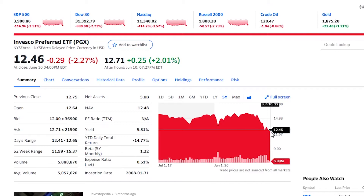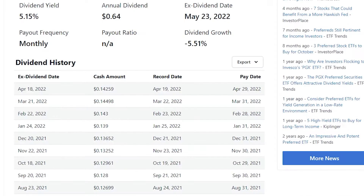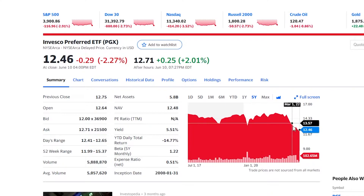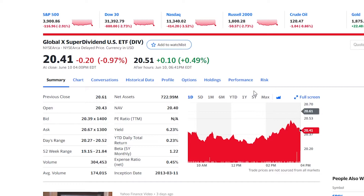It wouldn't be terrible, apart from the fact that the stock has been going down over the past five years. So although it does pay out a very nice dividend yield every single month, if you had invested in this over the past five years and reinvested all of your dividends, you would be struggling to break a profit.